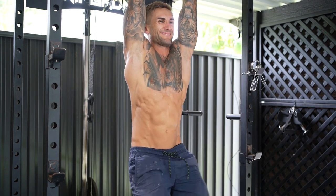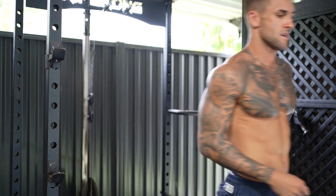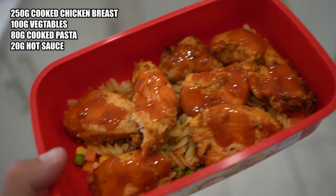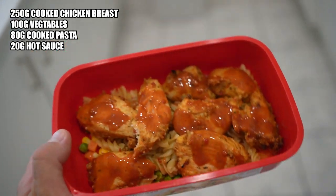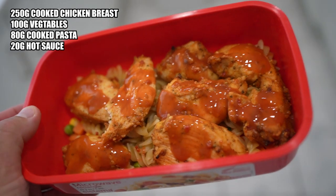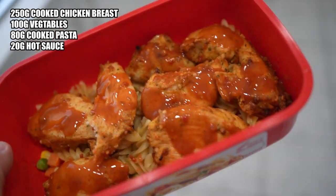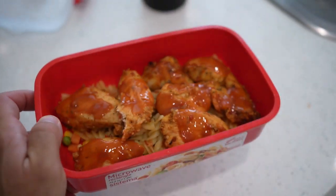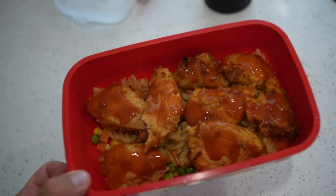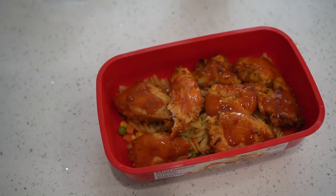Post-workout meal: about 250 grams of cooked chicken, 100 grams of veggies, and 80 grams of pasta. That's meal two. I've literally got to leave at 12 and it's 11:40 now so I'm going to smash this down and then head up to the shoot — if I can I'll get a little bit of behind the scenes footage.